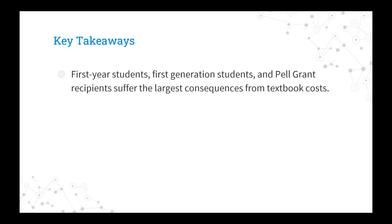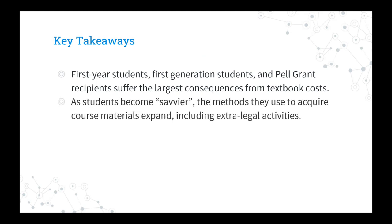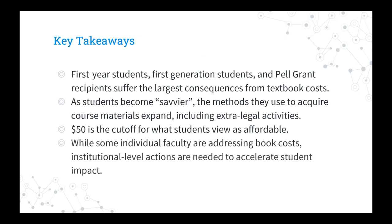Getting towards the end, here are the key takeaways. The aggregate results suggest: first-year students, first-generation students, and Pell Grant recipients suffer the largest consequences — students with fewer resources struggle the most. As students become savvier, the methods they use to acquire textbooks expand, even if that means doing something illegal. $50 is the cutoff for what students view as affordable or reasonable to pay. And while some individual faculty are addressing book costs, institutional-level actions are lacking.